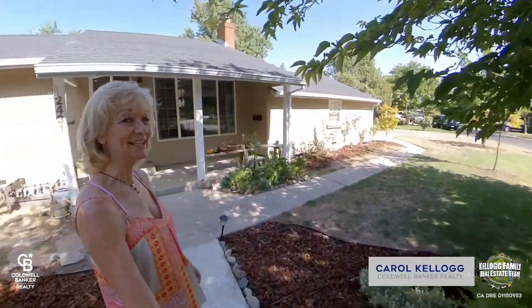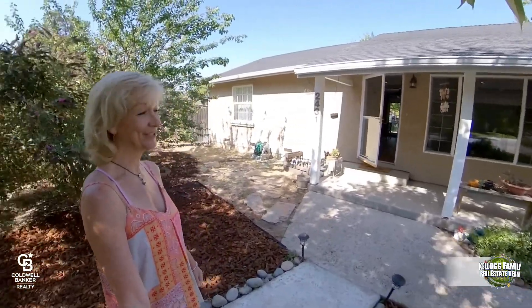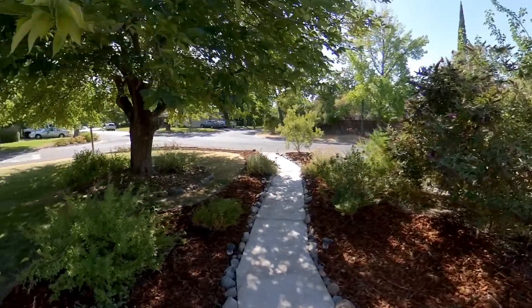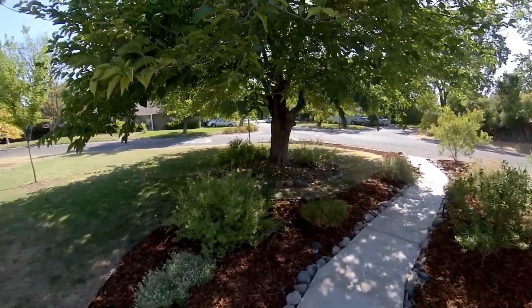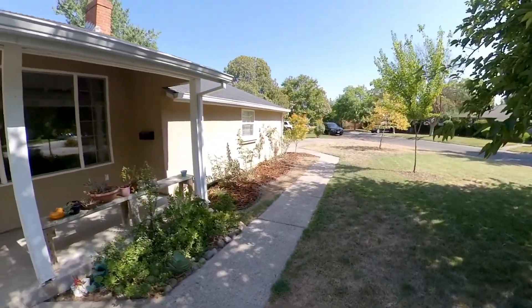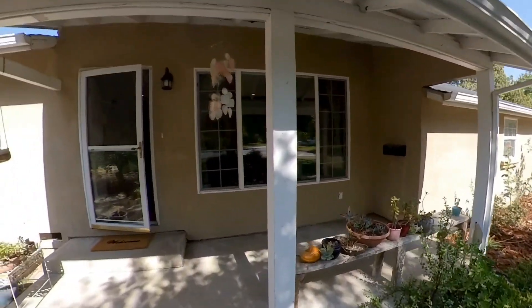This home is located in a nice peaceful little neighborhood. It's on a large lot, a little over a quarter of an acre. It's located on the corner, so you actually have a lot of front yard that's very attractive, and the backyard is huge. Please come on in, let's take a look.